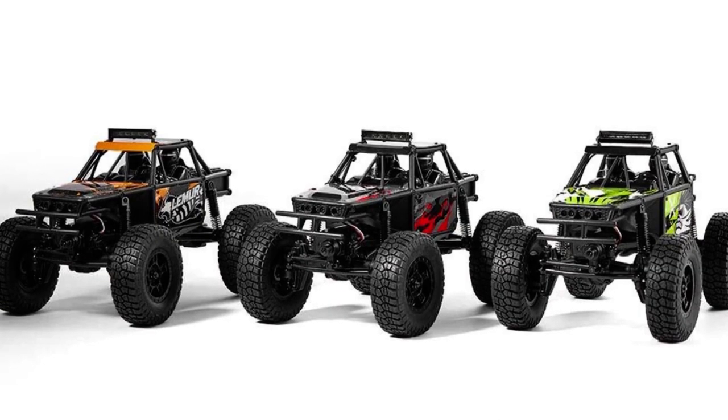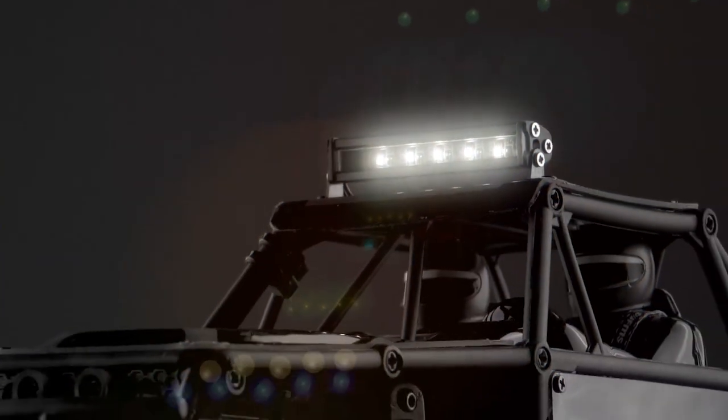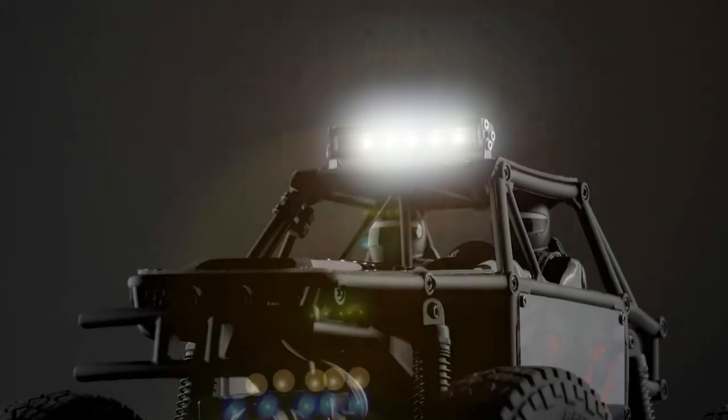The Lemur is available in three eye-catching colors: orange, black, red, and green. It also boasts a functional light bar on the roof, though other lights are non-functional.